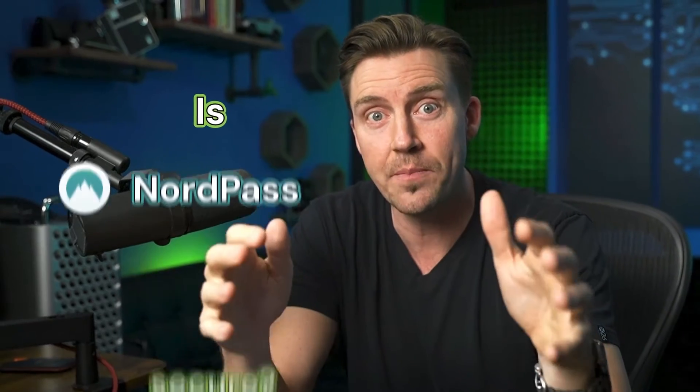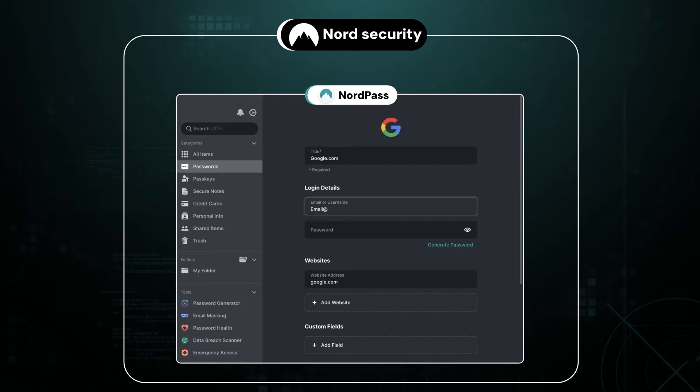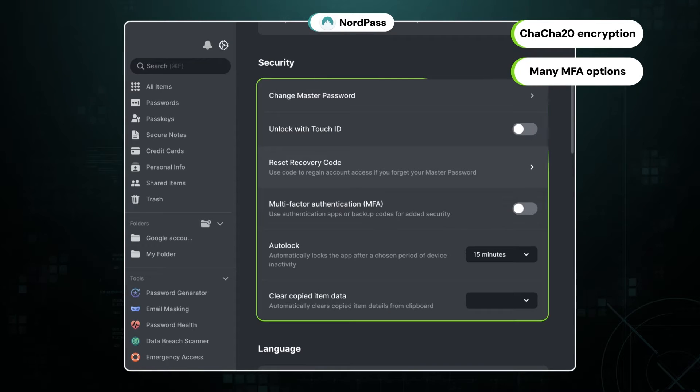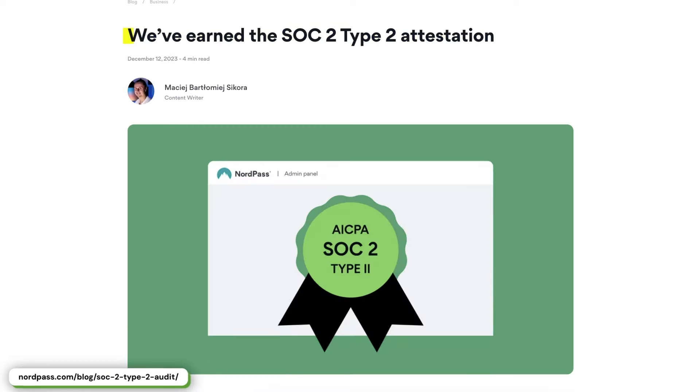So the first question to ask: is NordPass secure? With NordPass being a product of a cybersecurity giant, I wasn't too worried about that part. The encryption is still solid — the best in the market right now — and all the multi-factor authentication options on different devices add to the total security level. The third-party audit by CURE53 and the SOC2 type attestation confirm as much.